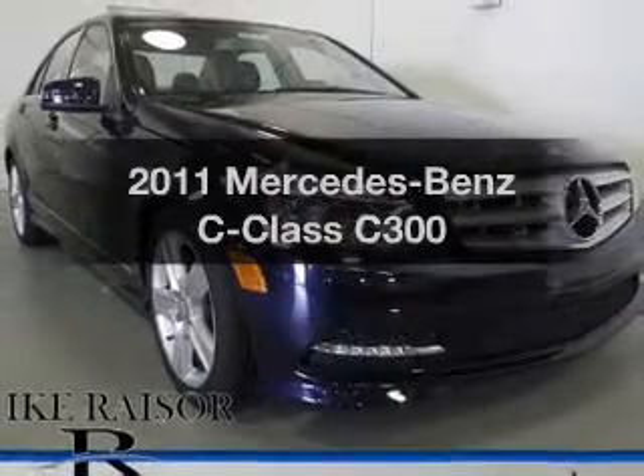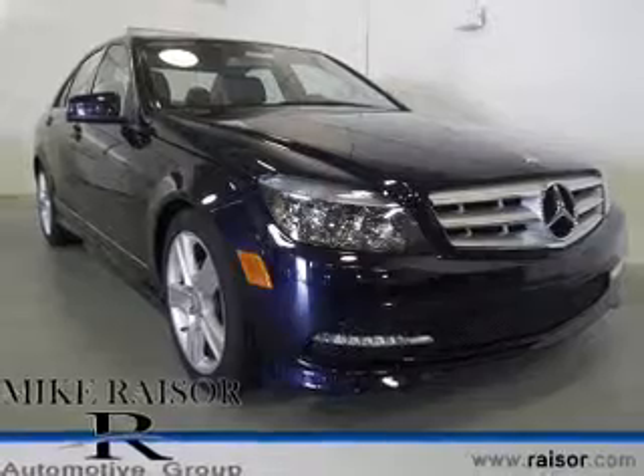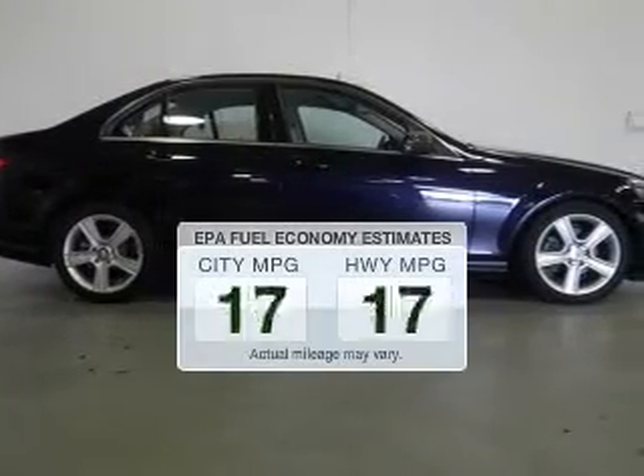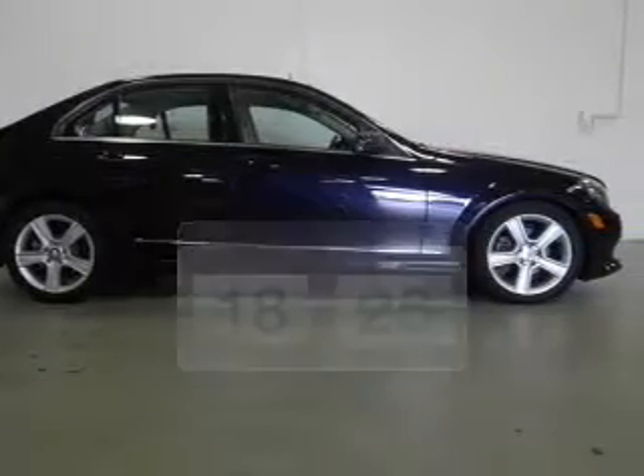Imagine yourself in this 2011 Mercedes-Benz C-Class. Travel the roads in style and comfort in this great vehicle. Low emissions and the good fuel economy offered in this vehicle are important to you and to the environment.